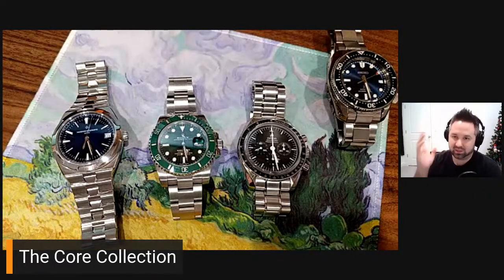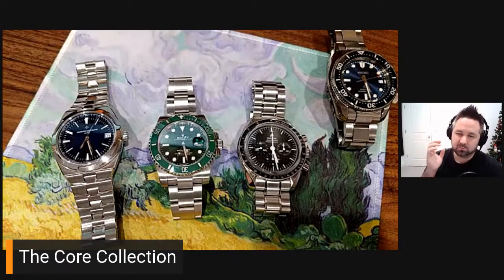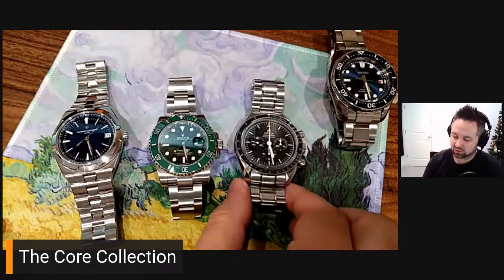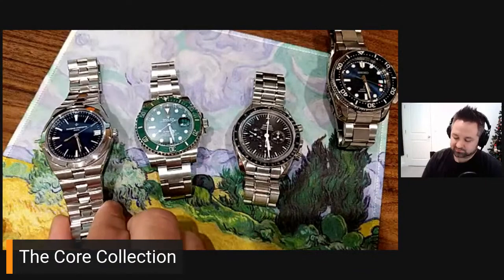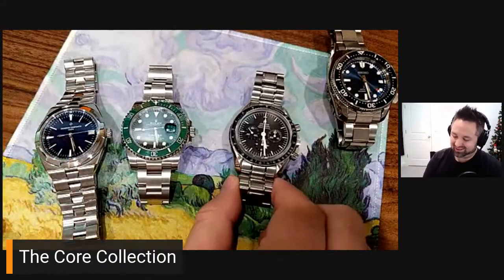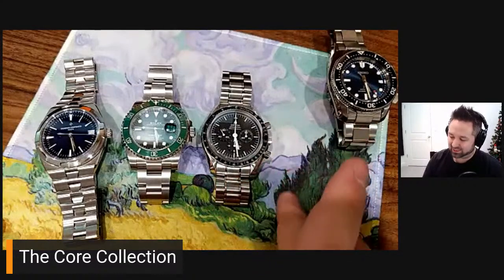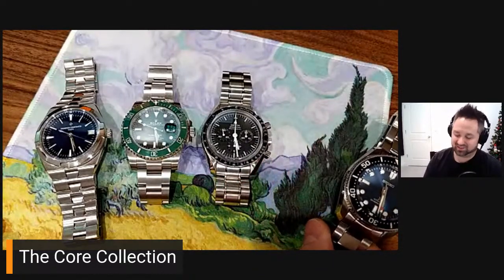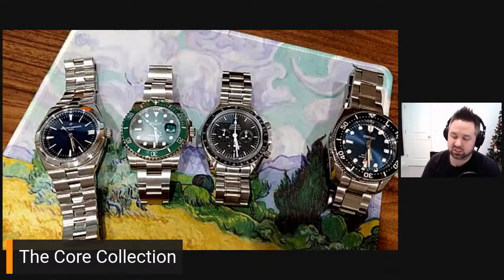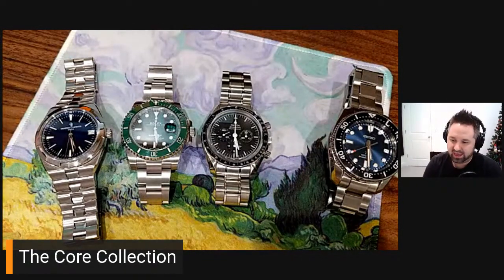I'm going to film a video going down to the authorized dealer, making the purchase, and then maybe doing an update showing the new Tudor next to the VC, the Hulk, and the Omega. I will have a day-and-date complication in a more dressy-looking watch with an integrated bracelet. I'm looking forward to that.